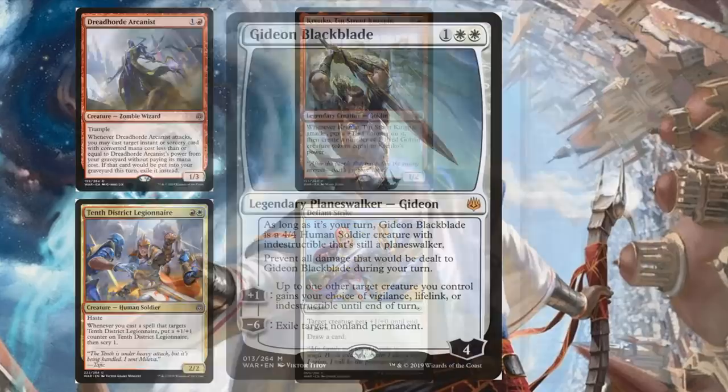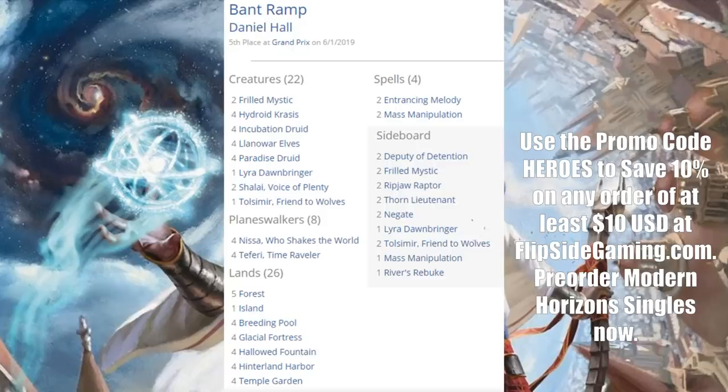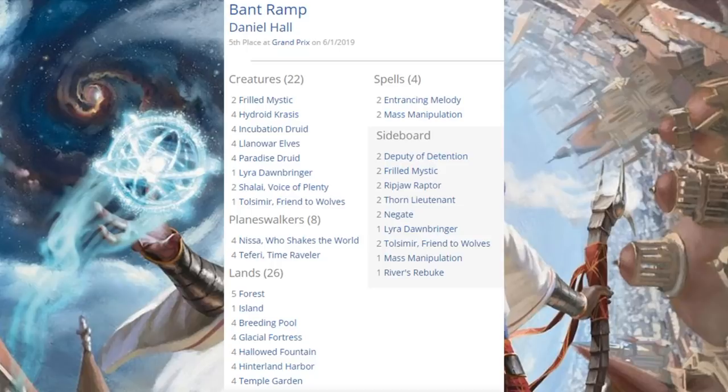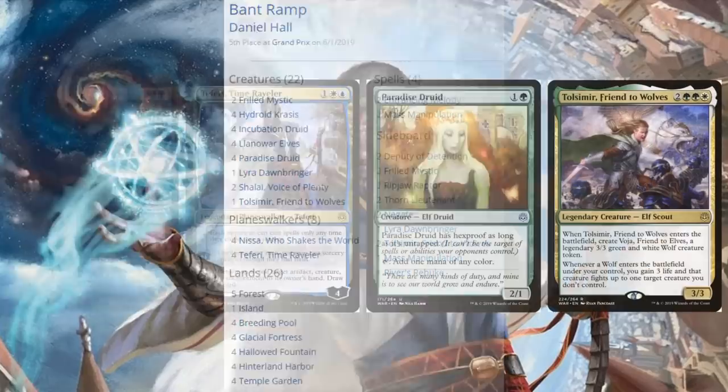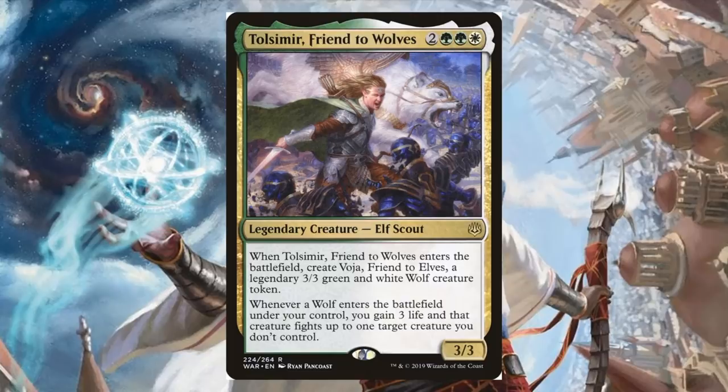Fifth place was Bant Ramp — actually a sweet deck. It's ramping into some really nice midrange effects, featuring Shalai, Voice of Plenty and Lyra, Dawnbringer. Also very telling about the meta right now, with two Entrancing Melody in the main and Hydroid Krasis playing a bigger role again. War of the Spark brings Nissa, Who Shakes the World; Teferi, Time Raveler; Paradise Druid; and Tolsimir, Friend to Wolves. You also get two more copies of Tolsimir, Friend to Wolves in the sideboard.